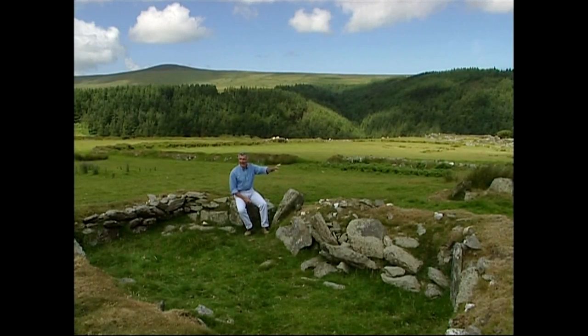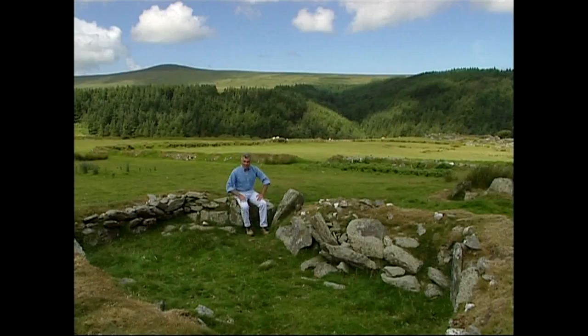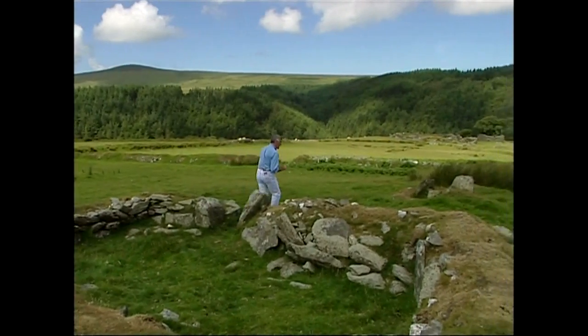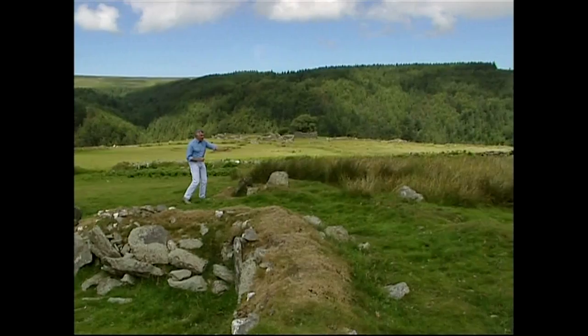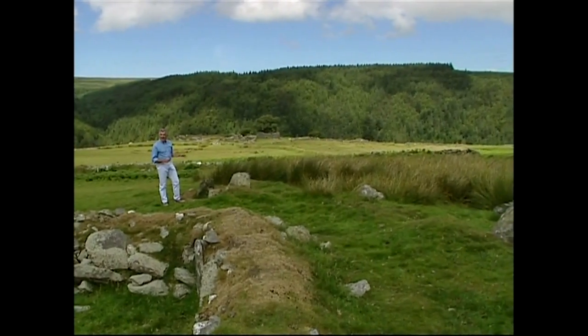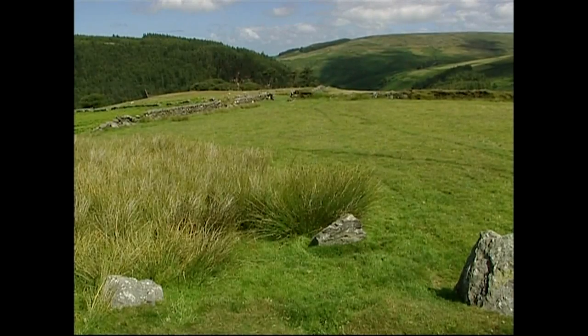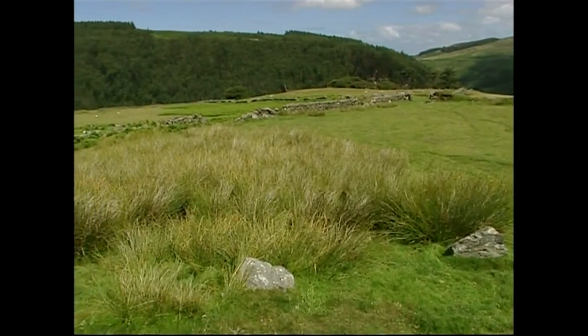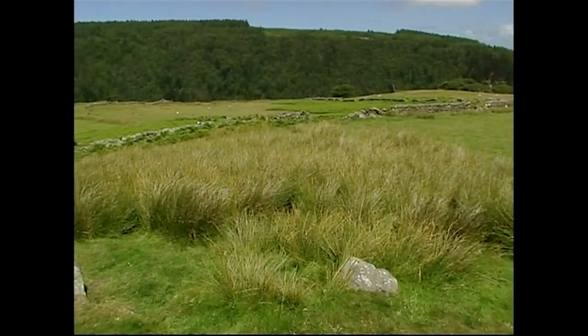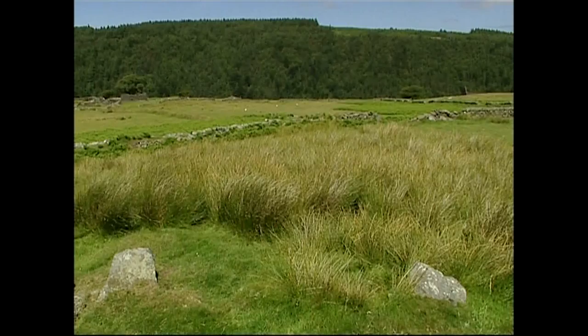He'd have probably had a little house somewhere around here. But look at where the chapel has been built — it's actually in the middle of an old stone circle. You can just see the remains of some of the stones here. This is a Bronze Age circle, and that means it's about 3,000 years old. So this has been a very holy place for the Manx people for thousands of years.